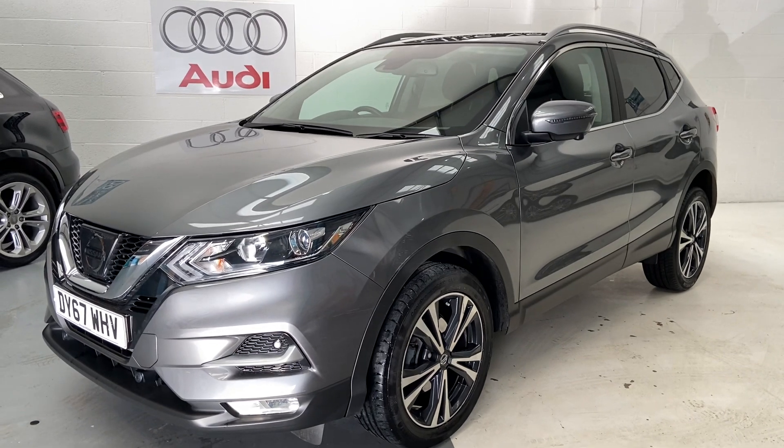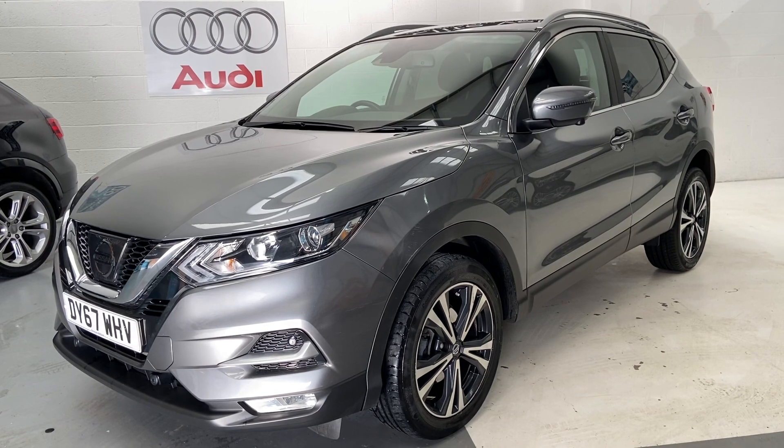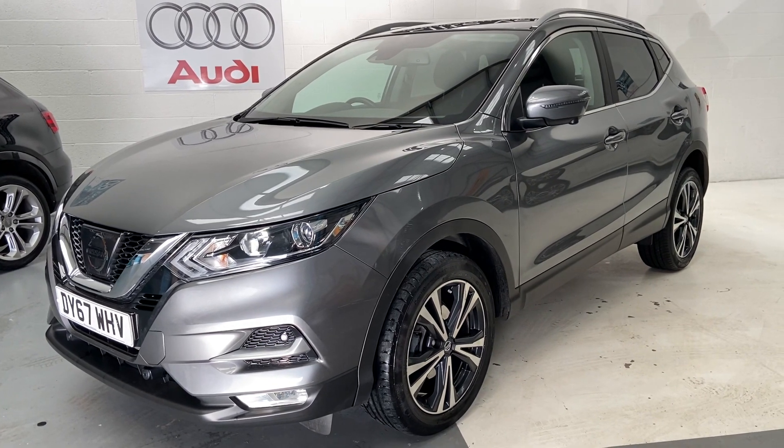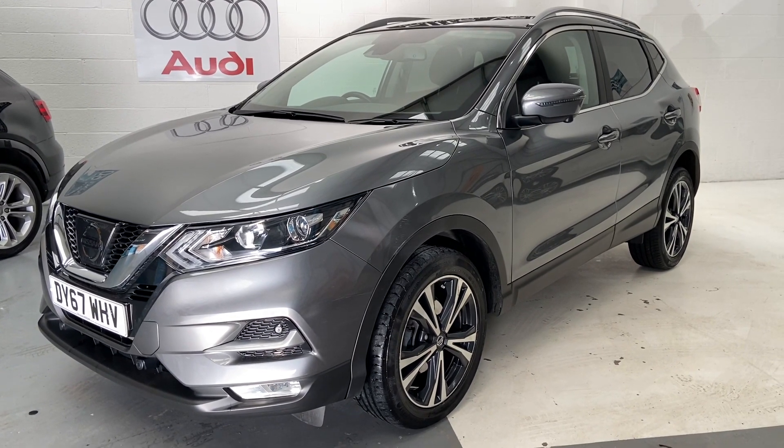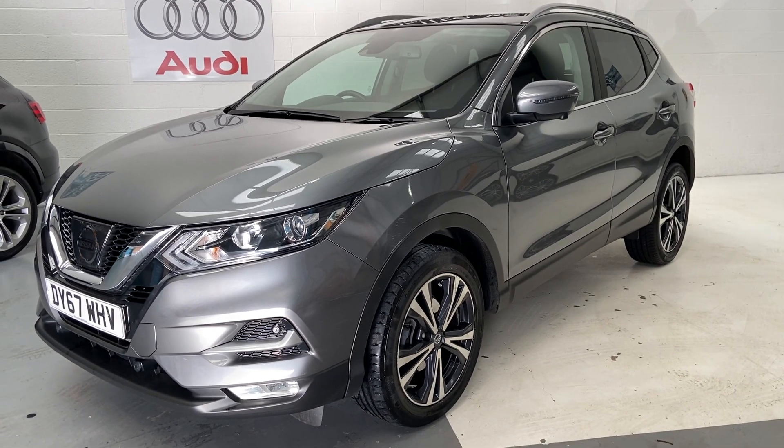We also carry out a seven-day price guarantee on your part exchange. Find this car on Auto Trader, put your details in, and we will guarantee you that price for seven days. Any more questions about this car, please give us a call, and don't forget to check out our reviews on Auto Trader.